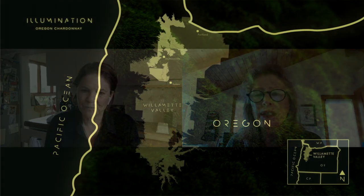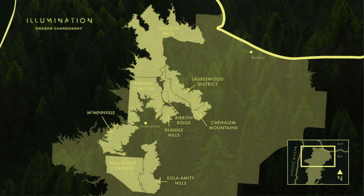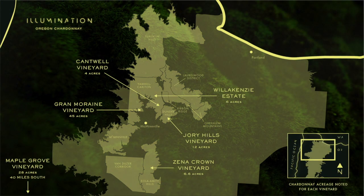I think everybody knows where Oregon is, and I know you do. So then we have the Willamette Valley — you're all very familiar with this. As Gillian said, you understand how we got to the Willamette Valley, you understand our different soils. We're going to talk about those particular vineyards that we own and the Chardonnay that we grow there. Here's the AVA map — you're all familiar with those, although we keep expanding and adding, so you have to keep on your toes.